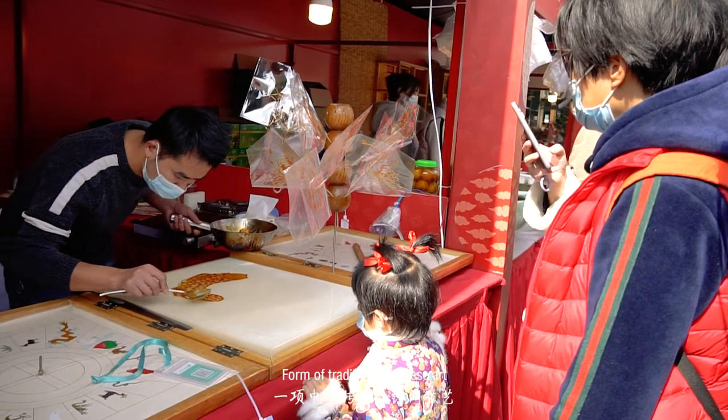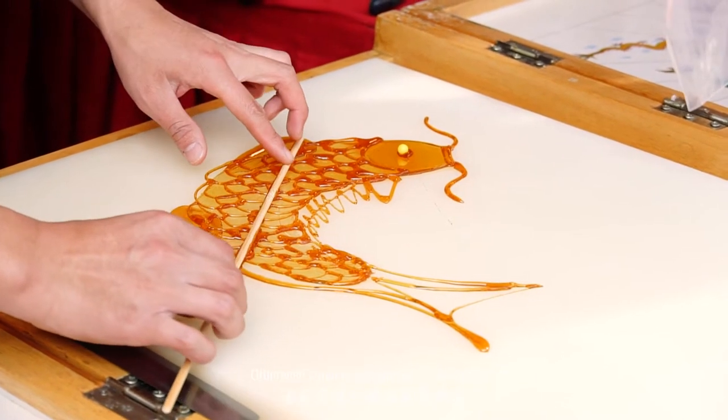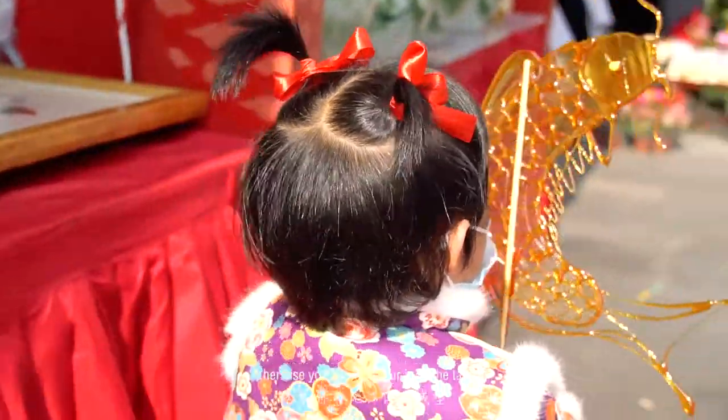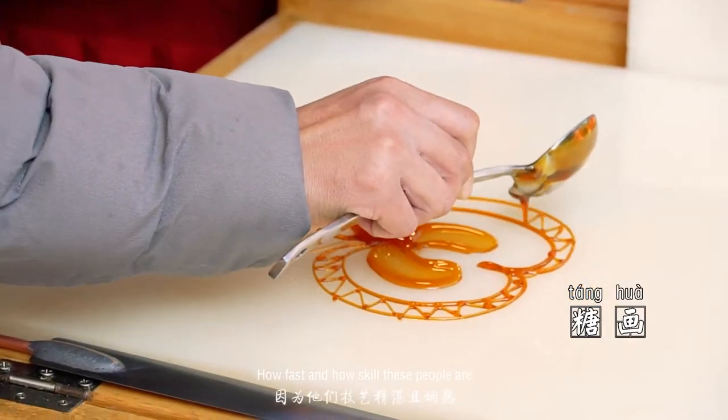This is called sugar painting, a form of traditional Chinese art. The difficult part is that the sugar has to be kept very hot, otherwise you cannot pour it on the table. It's very interesting to see how fast and how skilled these people are.